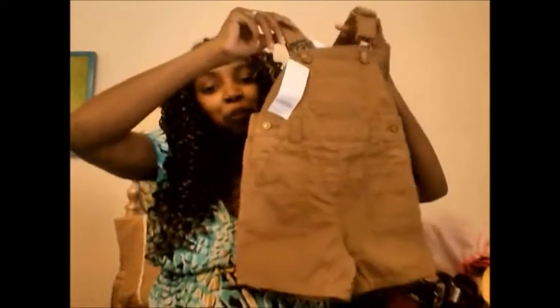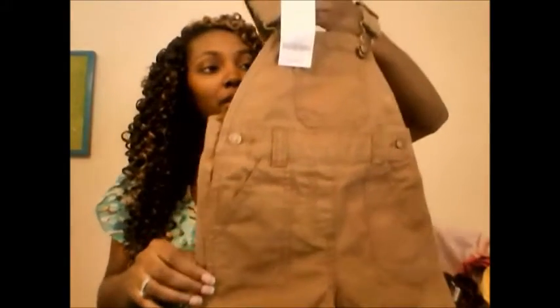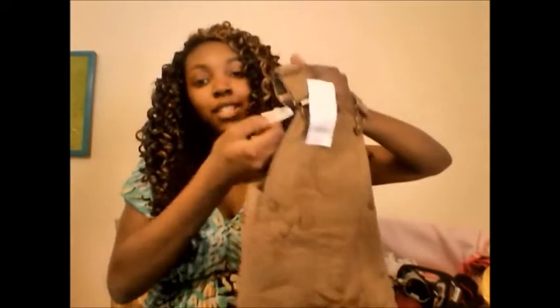The next three outfits were still new. I'm obsessed with overalls, so I picked him up this one — it's actually 6 to 9 months but my son is small. This is Gymboree and it was $6.50. It would have been $24 at Gymboree, but I got it for $6.50, so that's good.